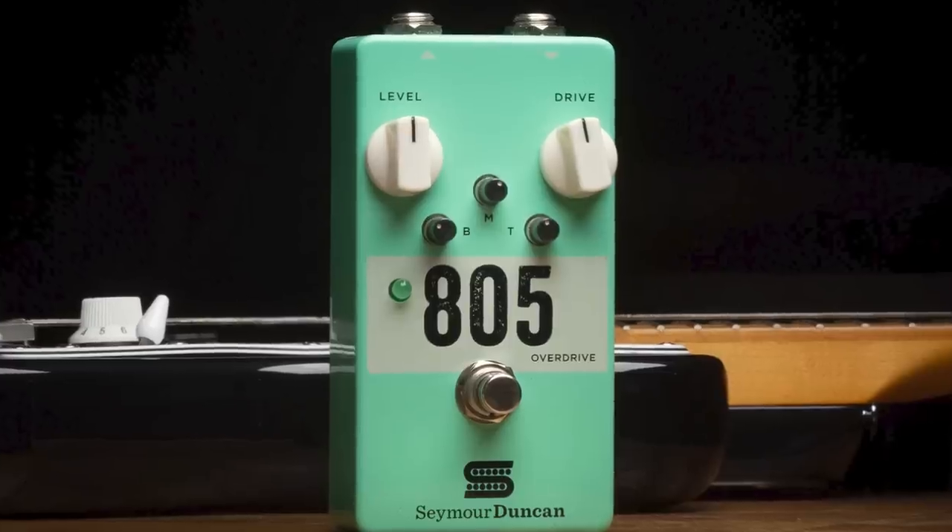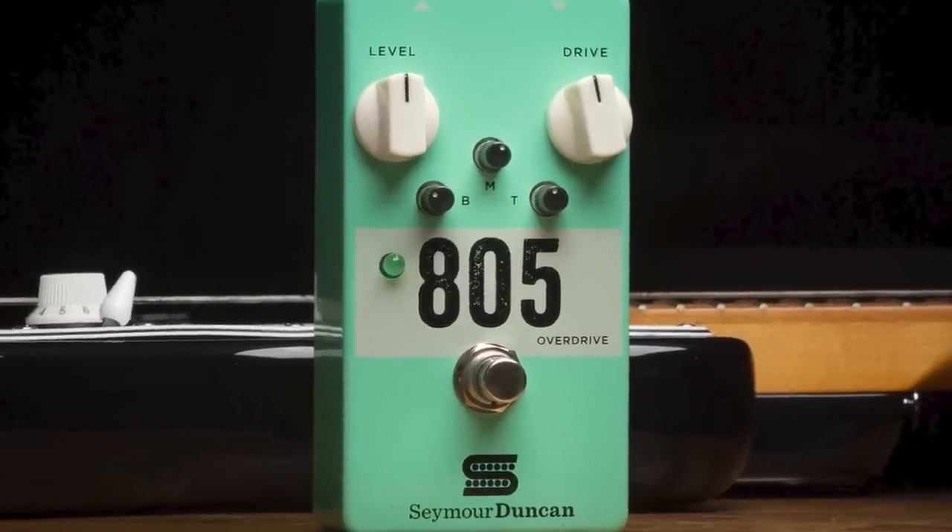If you're a Strat guy, you'll like this version — if you've got a green box and a Fender amp and want to play Stevie Ray kind of stuff, you'll want these pickups. Or an 805 — a Seymour Duncan 805. Cut the check.